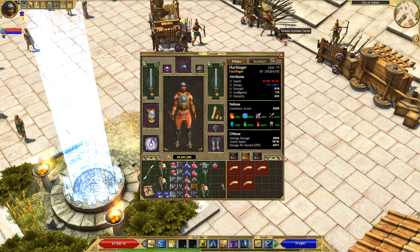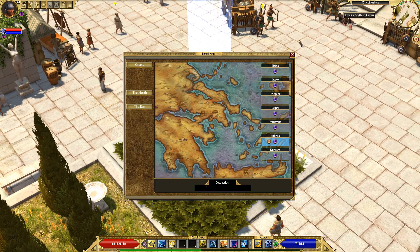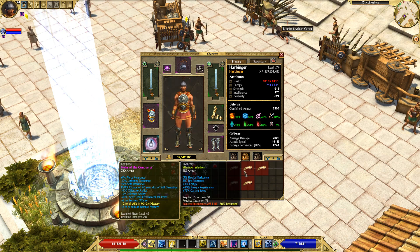Hey everyone, I'm Elmar of ElmarGuides.com and in this video I'm going to talk about the Stenos Wisdom farming location in Titan Quest. Where I am right now is in the city of Athens in Act 1. We can start at the Athens portal and this farming location is going to be specifically for these Stenos Wisdom items that you see me mousing over right here.